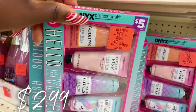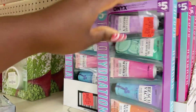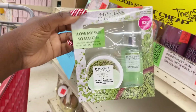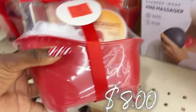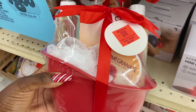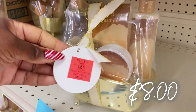This end cap has Hello Hydration hand cream gift sets for only $2.99 — get one for yourself and three for somebody else, two different box sets available. Physicians Formula Love My Skin So Matcha hydration set for $5.99. Bath spa essential gift sets for $8 — includes body washes, creams, and everything in a little tub. Available in pomegranate and in white rose and jasmine. Love how they come in a little tub — $8 for those.